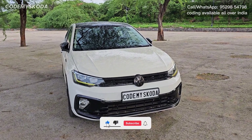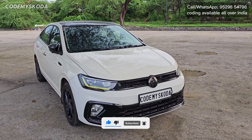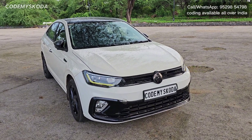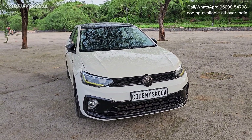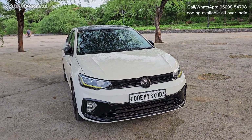Hello everyone, welcome to my channel. Today we are going to go through around 40 features that can be enabled via software coding, better known as VCDS coding. Let's go through them one by one. This is a Virtus GT Plus 2023 manufactured car having a virtual cockpit and a 10-inch MIB system, the theme for which is set to red from factory by default.